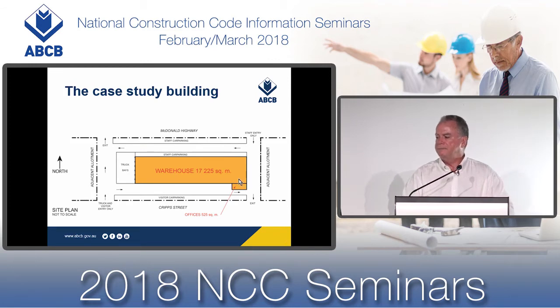Let's look at our case study building. We have a warehouse which is 17,225 square metres, with an attached administrative wing of 525 square metres. There's an allotment boundary to the west and to the east of the building, and a road on either side to the north and the south.